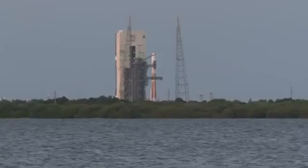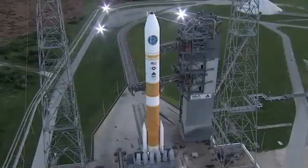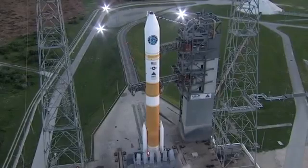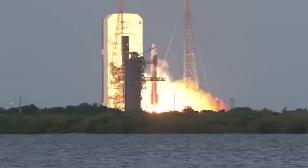15. Rofi ignition. T minus 10, 9, 8, 7, 6, 5, 4, 3.